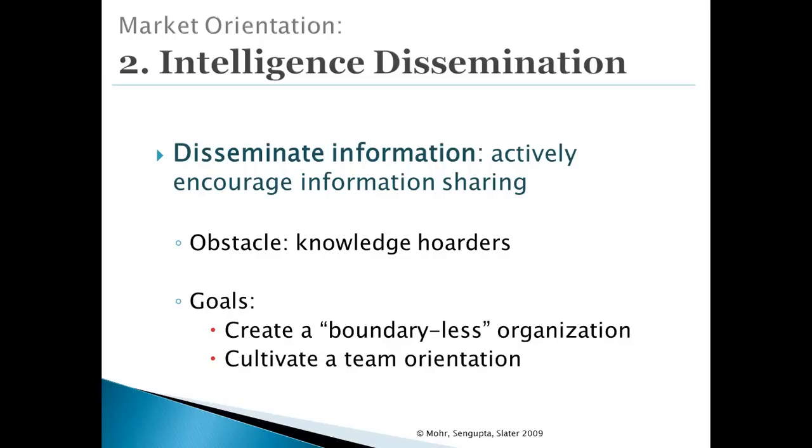The second dimension of market orientation is how the company shares or disseminates information. This can be harder than it sounds, because people in organizations are very turf-oriented and information is a key source of power — people don't like to share information because they feel it dilutes their clout. Strategies to encourage sharing include cross-functional teams to reduce silos. Knowledge management systems such as internal wikis and internal social networks can also help diffuse information broadly across the organization.